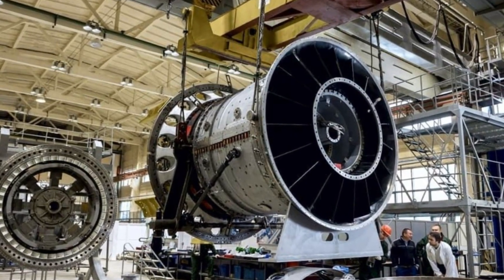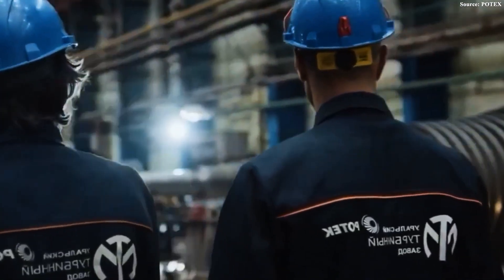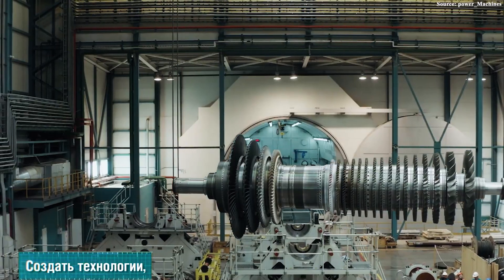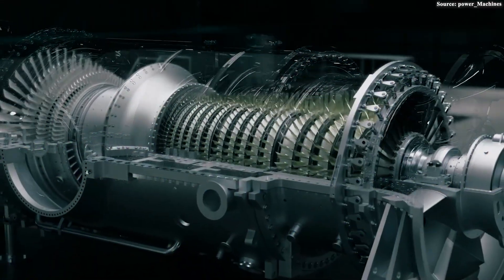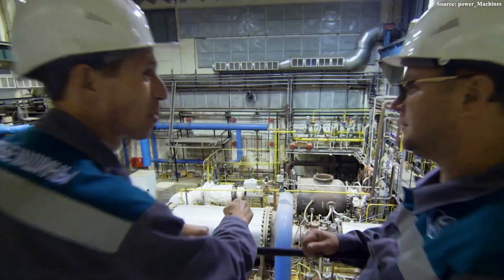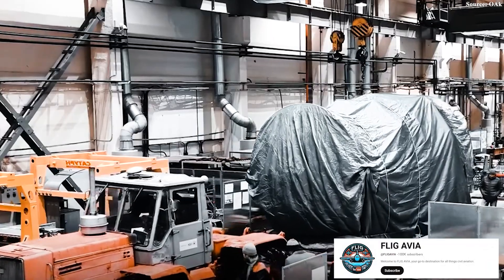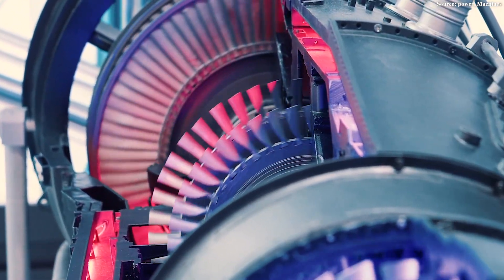Although the success of the GTD-110M marks a significant milestone, the road ahead remains full of challenges. Russia still needs to close the technology gap with Western competitors and transform a single standout product into a sustainable large-scale industry. Building a large gas turbine ranks among the most demanding engineering tasks not every nation can undertake. During early testing in 2017, one prototype exploded — a serious incident that cost millions of dollars and years of development. Developing advanced materials capable of withstanding extreme temperatures exceeding 1,500 degrees Celsius and massive centrifugal forces, while achieving millimeter-level precision in manufacturing sophisticated blades and cooling systems, means every component must be flawless.